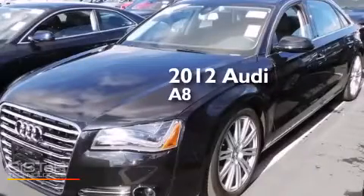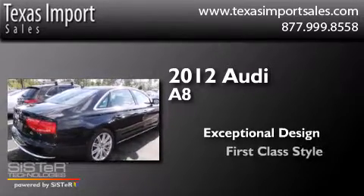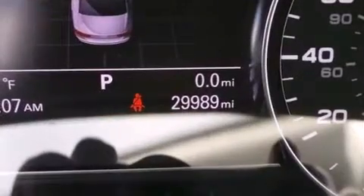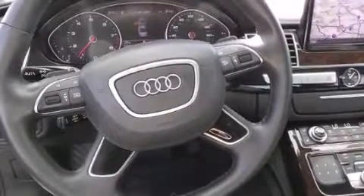This is a 2012 Audi A8. Its top features and packages include the premium package and the driver assistance package.